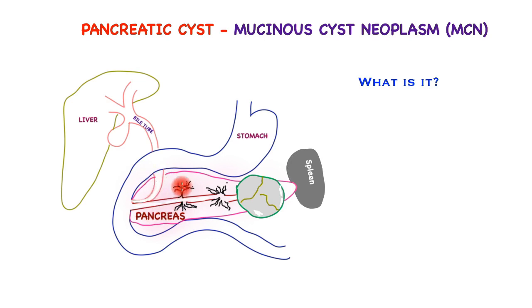The pancreas is divided into the head portion, the neck of the pancreas, the body of the pancreas, and the tail. At the end of the tail is the organ called the spleen, which has immune functions.